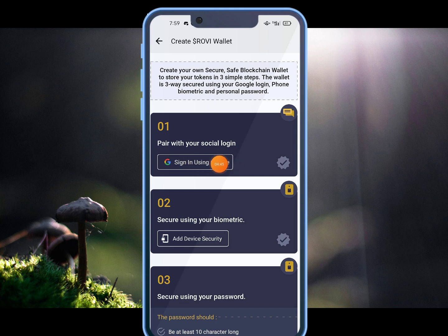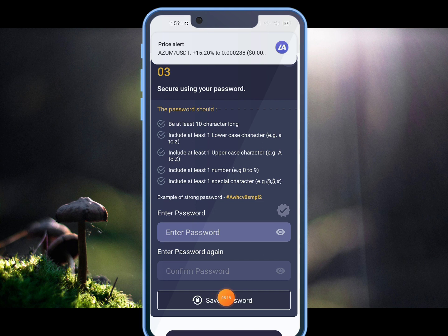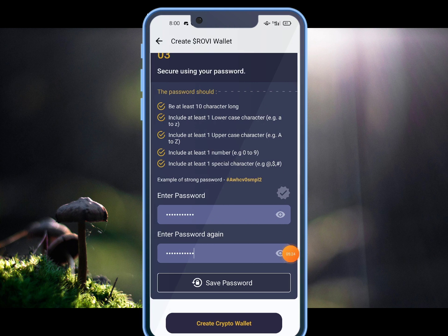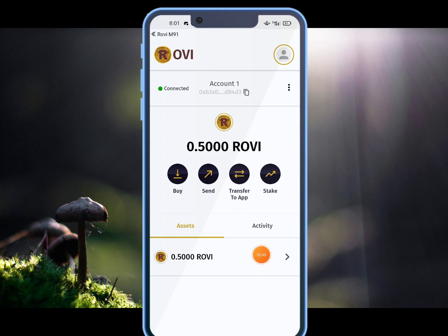We can change the code to find the sign in using Google. Select the account and select the phone number. We can enable Biometric. You can request an email and connect to your password. Select the save password and click on this button, then click on the URL to create a crypto wallet and access it.